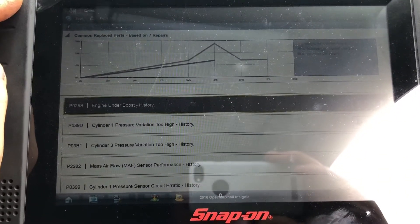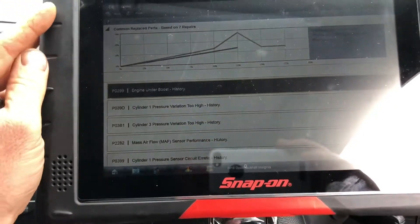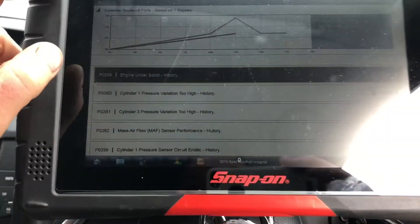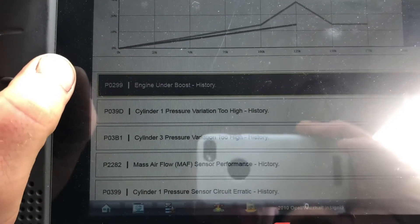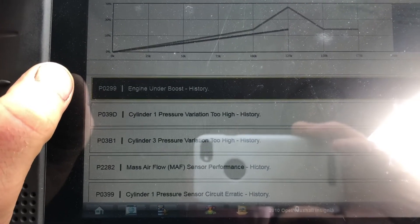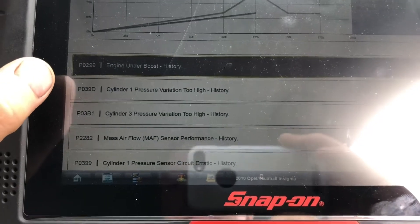Hi guys, welcome back to another video at Canada's Garage. My name is Peter and I have a 2010 Opel Insignia. The main fault code we have is P0299 — it's an engine under boost — along with a whole load of other ones.